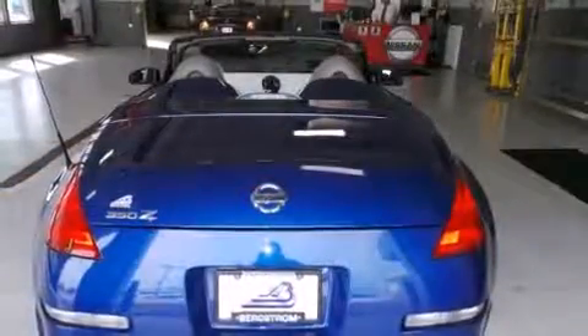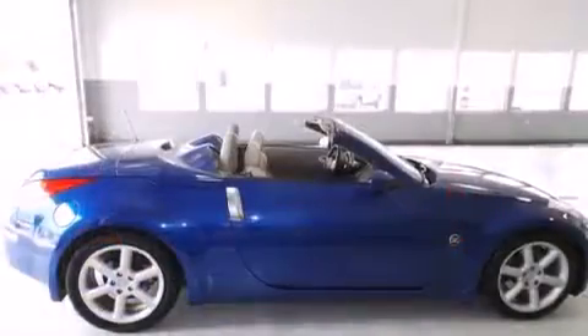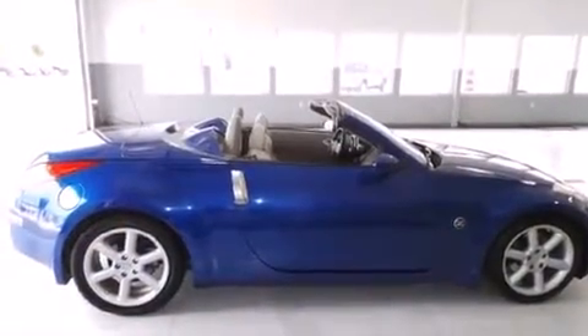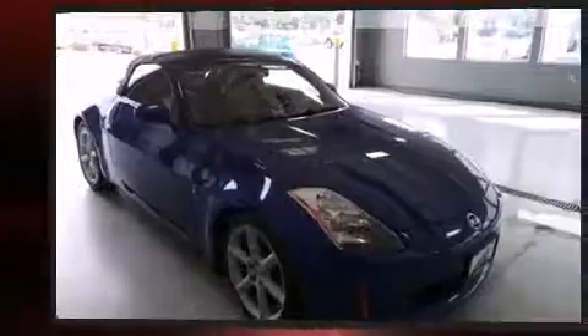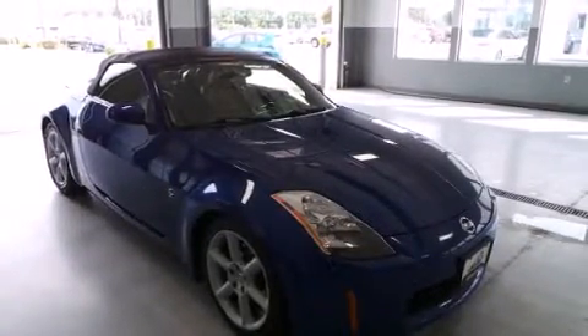With high-intensity discharge headlights illuminating your path, you'll always appreciate maximum visibility. Audio features include a CD player with AM-FM radio and seven speakers, enhancing the audio experience throughout the interior.